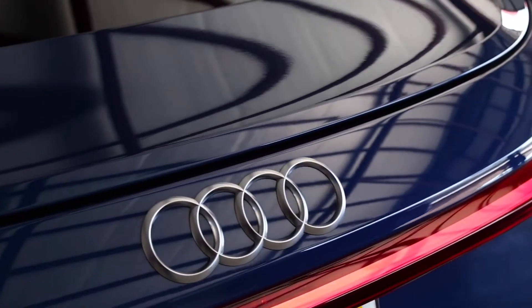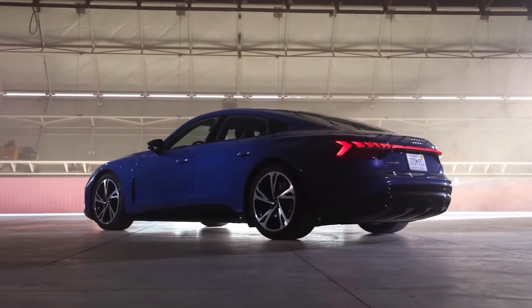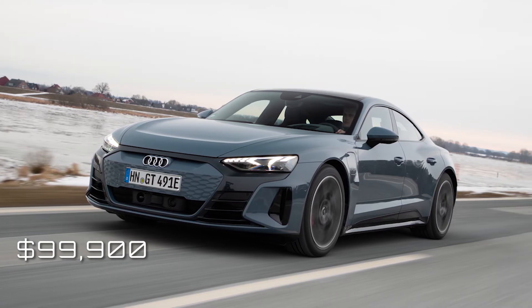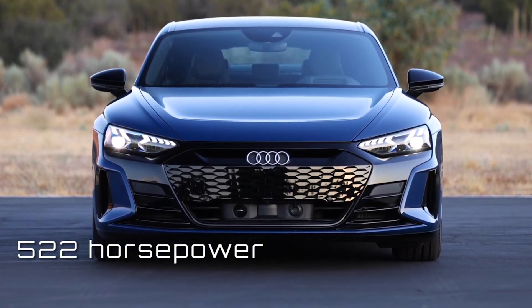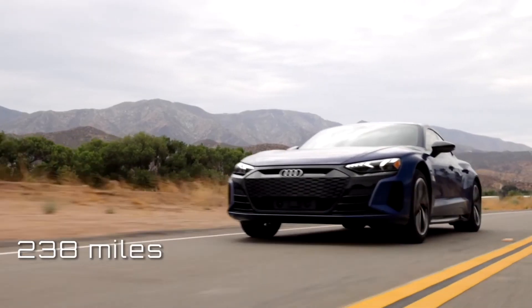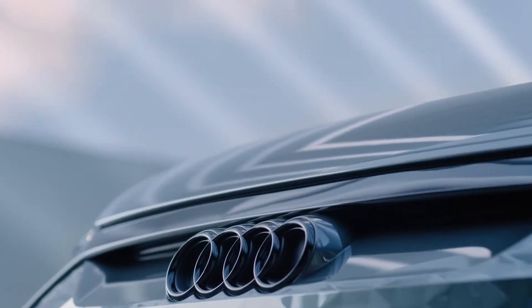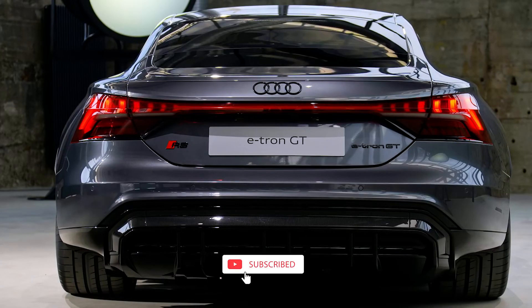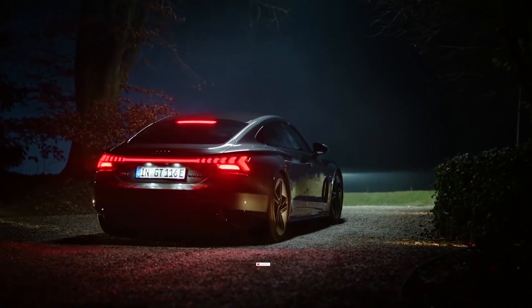The introductory price of the e-tron GT Premium Plus is $99,900. It features two electric motors that provide up to 522 horsepower combined and a driving range of up to 238 miles. So, what are your thoughts on the Audi e-tron GT? Do you believe the Audi e-tron GT is the right electric car for you? That's all from this video. We'll catch you in the next one.